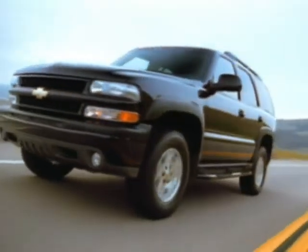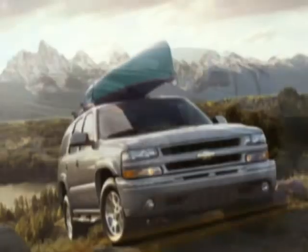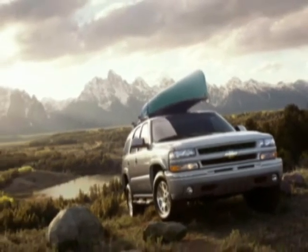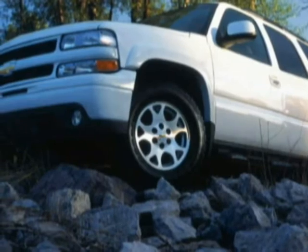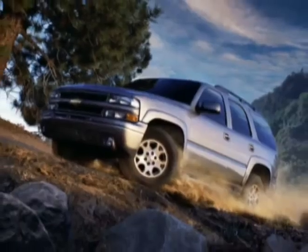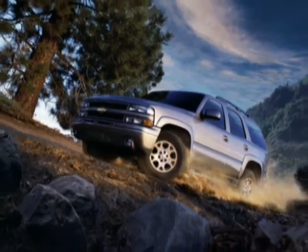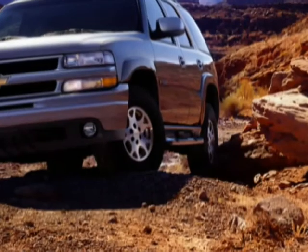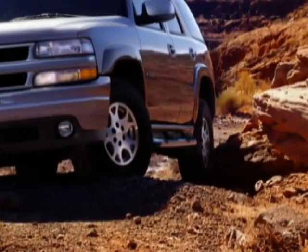Chevy Tahoe Z71 is built rugged and ready and designed to conquer tough territory. Z71 is equipped with an off-road suspension package specifically designed to withstand the demands that driving over rough terrain places on an SUV. The package includes 46-millimeter high-pressure gas-charge Bilstein shocks that provide increased damping to help make the journey more comfortable, skid plates and wheel flares, off-road jounce bumpers, a high-capacity air cleaner, 17-inch on-road/off-road tires, 17-inch cast aluminum wheels, and a rear-locking differential.